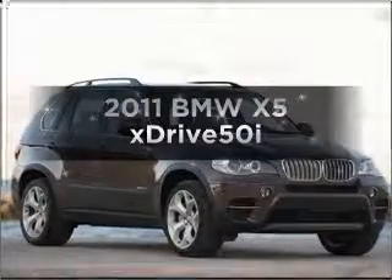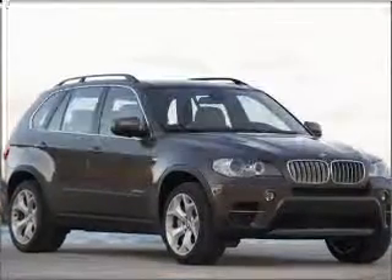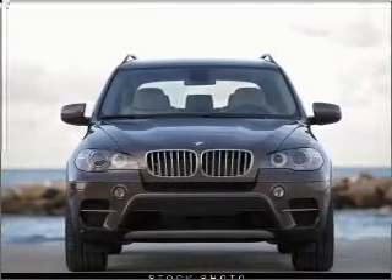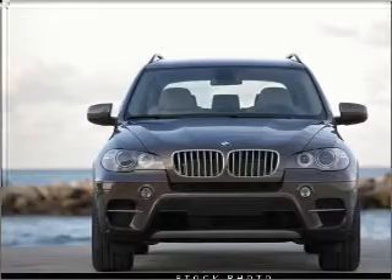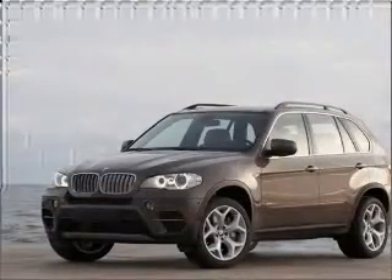Presenting the 2011 BMW X5. If you're looking for an automobile with great attributes, look no further. With a powerful 8-cylinder engine that responds smoothly to its automatic transmission, stand out from the crowd with premium wheels.